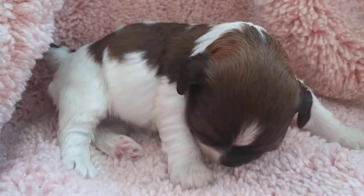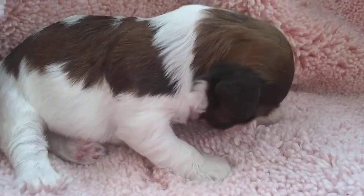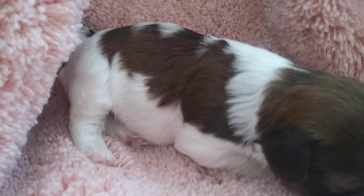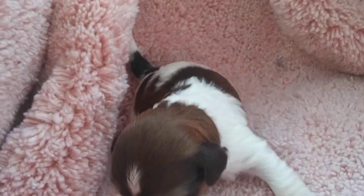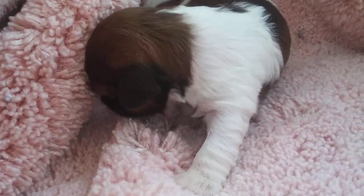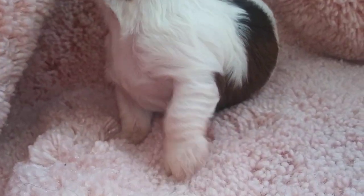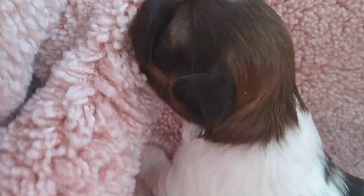This is Willow. Like I said, she's just over a pound right now. Her coat is really red — some people say black and white or brown and white, but she actually is red and white. The top of her head is red and white, and she's got some tan marks.